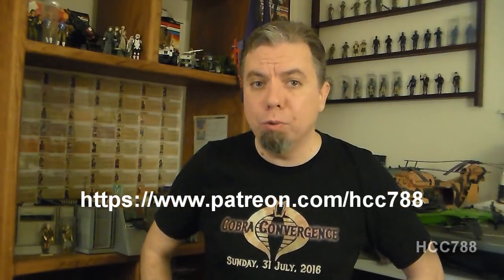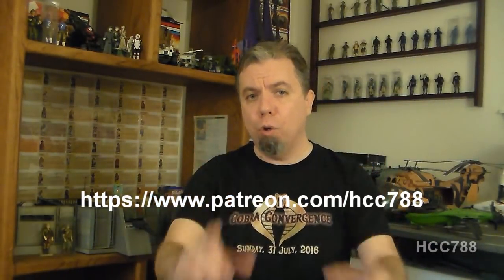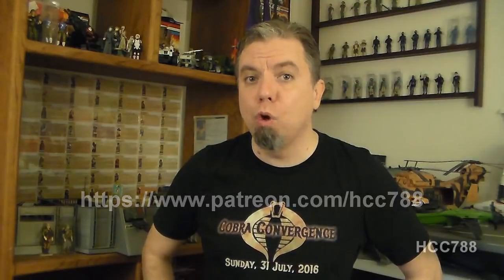This is also special because it is a surprise patron's choice review. I had something else planned for this week but looking at my schedule I wasn't quite ready to do it, so I needed a different idea on short notice. I put it up on Patreon and let the patrons decide, and they chose the 1986 Roadblock version 2.